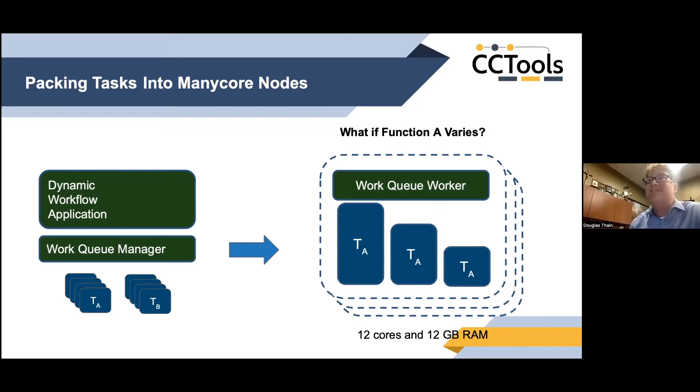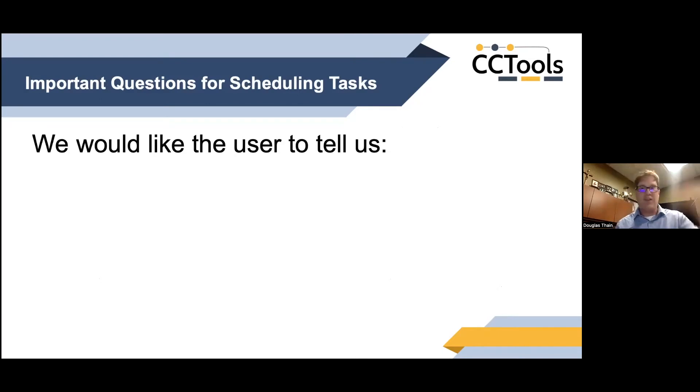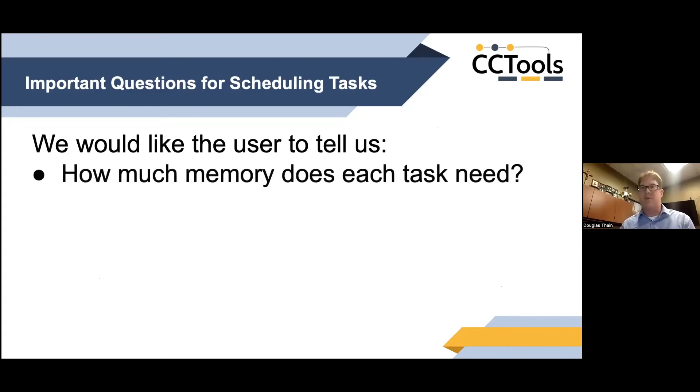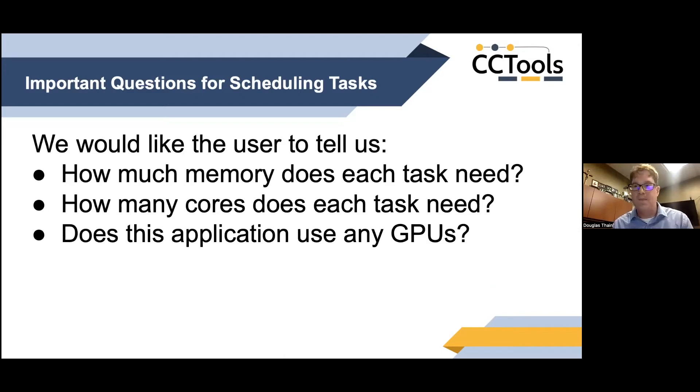So if we're lucky all tasks behave the same, but usually they don't — task type A may have variable behavior, giving you a wide spread of outcomes. We usually go to the user and say: tell us how much memory each task needs, how many cores, whether it needs a GPU — you're the expert on the application. But in fairness, these are difficult questions to answer. Most people aren't particularly interested in memory consumption as long as it runs. How many cores a task needs is actually very difficult to answer — applications often rely on underlying libraries that take advantage of available concurrency in ways the user doesn't control directly.